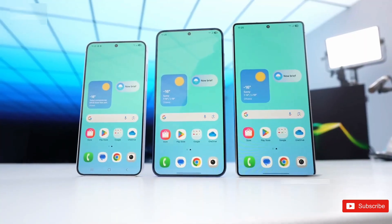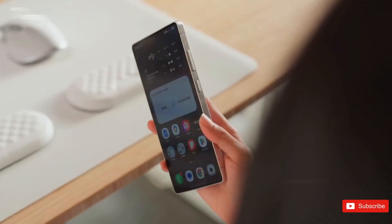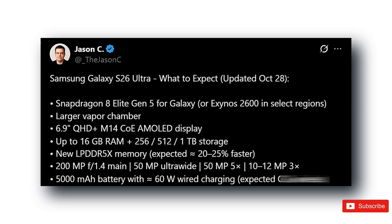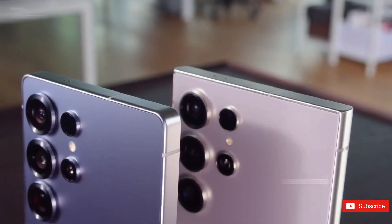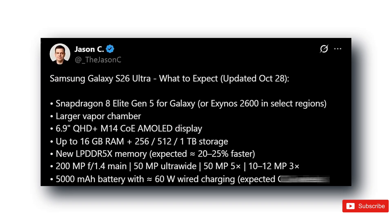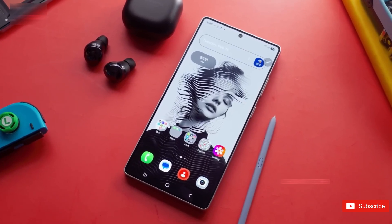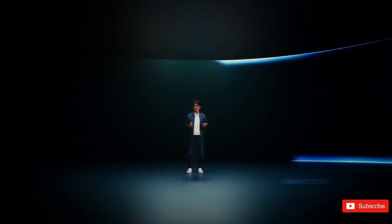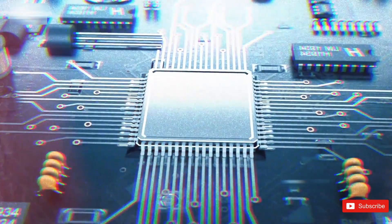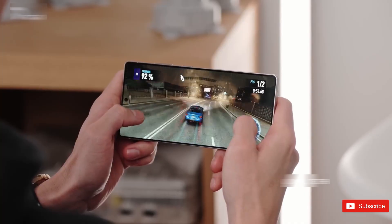And then there's what Jason C revealed. The Galaxy S26 Ultra sounds like a beast: Snapdragon 8 Elite Gen 5 in some regions, Exynos 2600 in others, up to 16GB of RAM, a 6.9-inch QHD+ AMOLED panel, a 200-megapixel camera, and a 5000mAh battery with 60W fast charging and Qi 2 wireless support. Basically, Samsung's turning this thing into a powerhouse — faster, cooler, sharper, and more refined than ever.